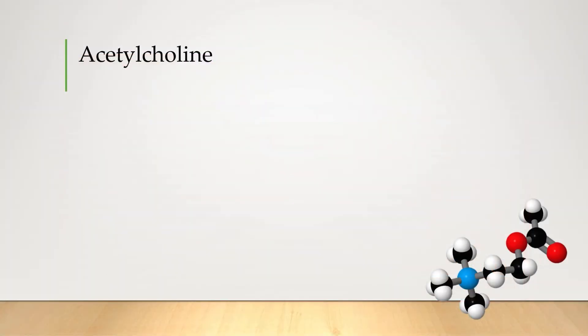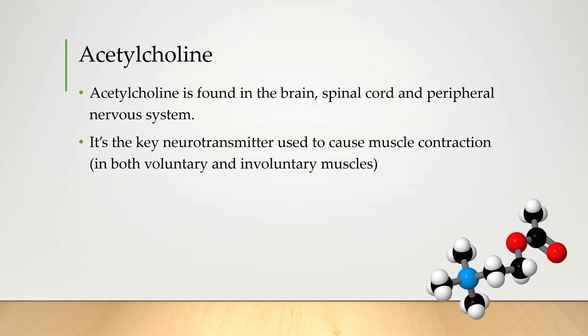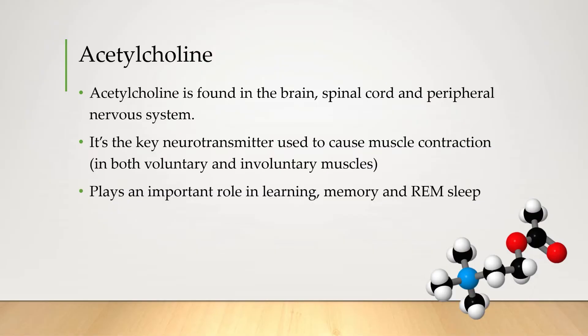Let's start with acetylcholine — it's a tricky word so it's worth trying to say it out loud. This neurotransmitter is found in the brain, spinal cord, and peripheral nervous system — essentially everywhere. Pretty much every muscle in the body has a receptor for acetylcholine, which means every time you move it's because that muscle was activated by a neuron releasing acetylcholine. Experiments with rats found that acetylcholine activity in the brain increased during learning activities, even suggesting it might play a role in neuroplasticity.